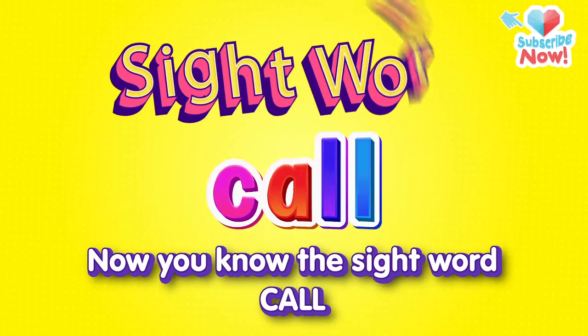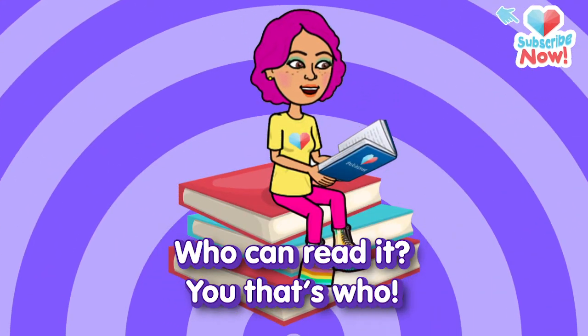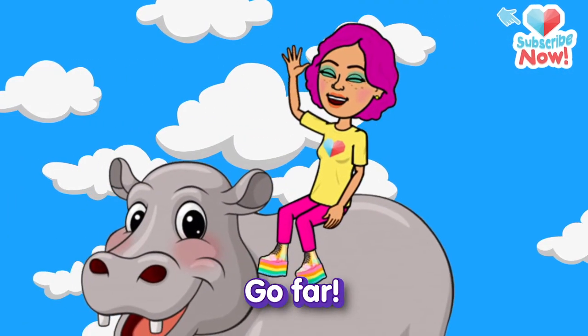Now you know the sight word call. Who can read it? You — that's who! You know sight words, you're a star. So keep on learning and you'll go far.